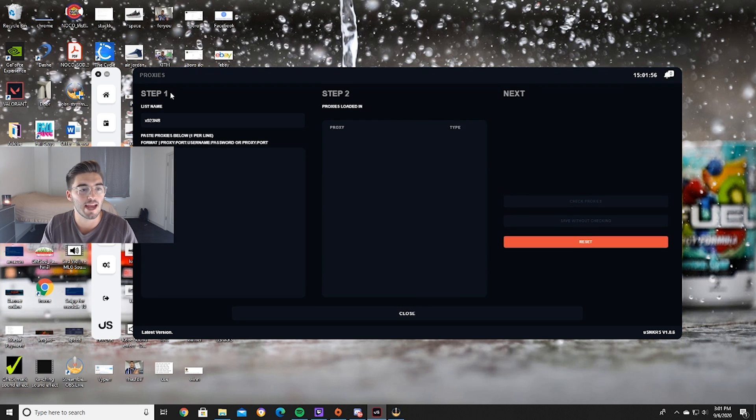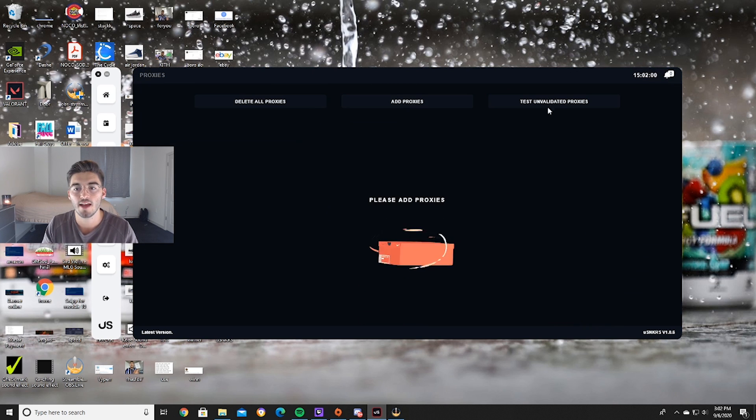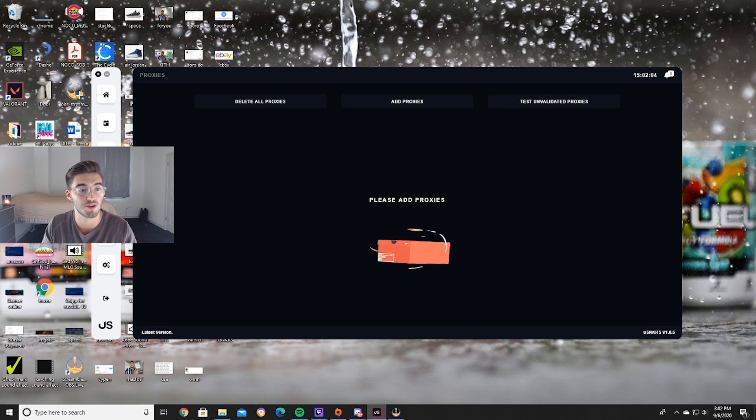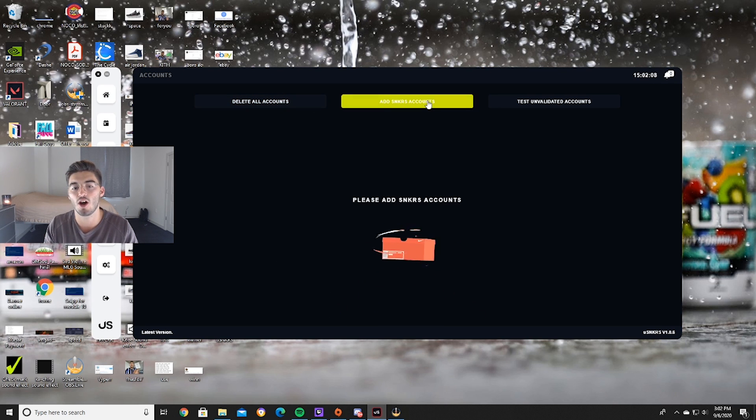Then we got proxies — you load your proxy list in here, done. You can also test your proxies, which is a great functionality. We got accounts — you add your sneaker accounts, any accounts you have, and you can run them right here.